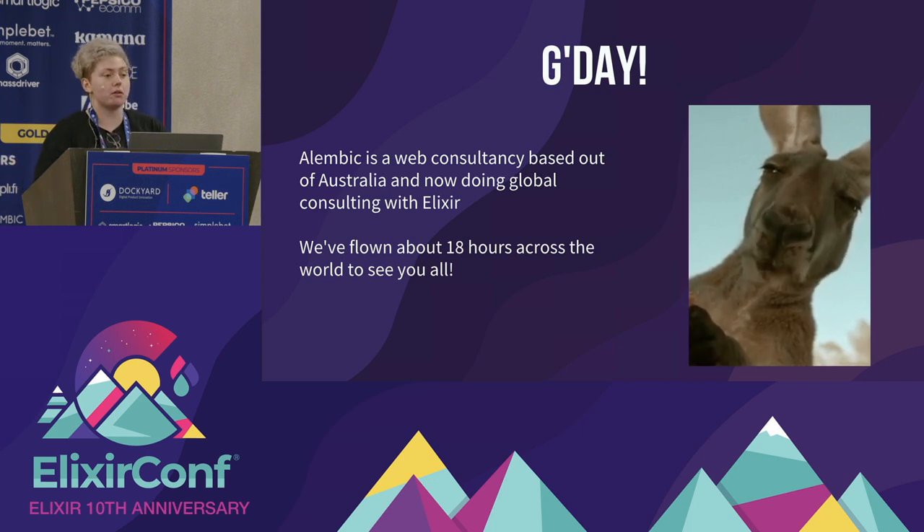We're doing consulting work primarily with Elixir as our specialty. We use Elixir, Phoenix, and LiveView for a lot of our front-end stuff. My boss and I have flown about 18 hours across the world to see you all, so we're stoked to be here. I just want to apologize for my voice in advance — I'm a bit croaky after the flight.